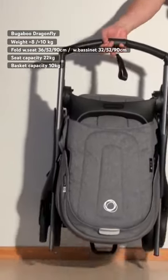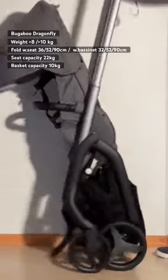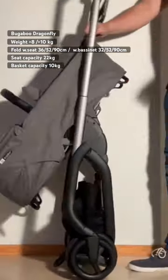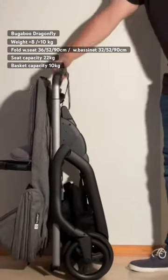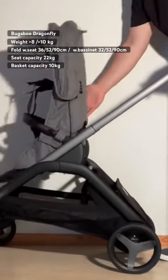The Dragonfly clocks in at just under 8 kilos with the seat, or just under 10 with the bassinet, and folds down to 36 by 52 by 90 centimeters with the seat attached, or a slightly slimmer 32 by 52 by 90 with the bassinet. It can take 22 kilos in the seat and 10 in the underslung storage basket.